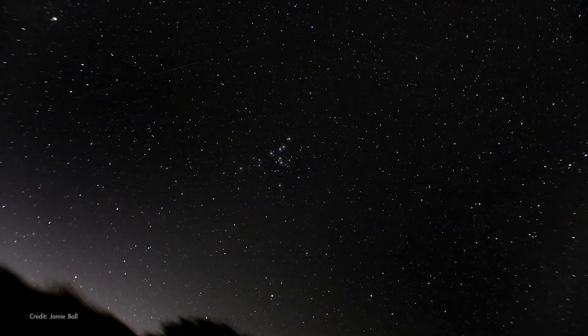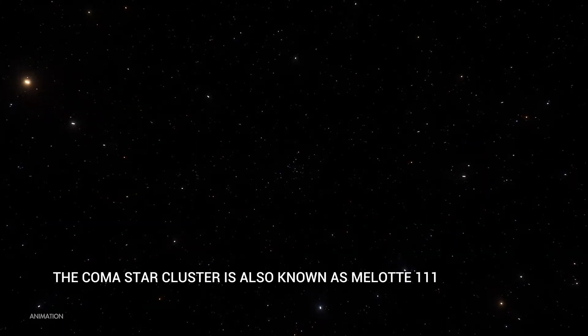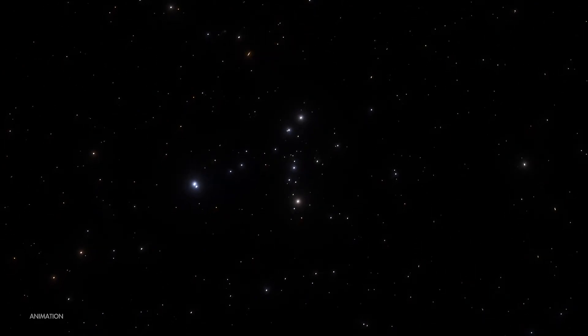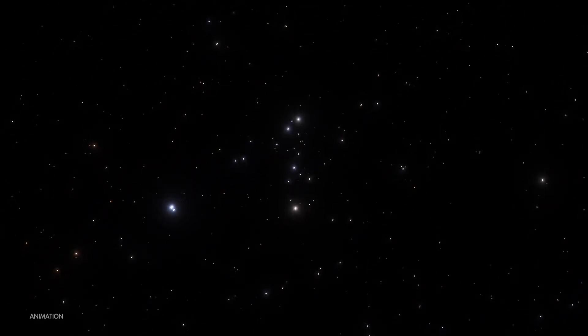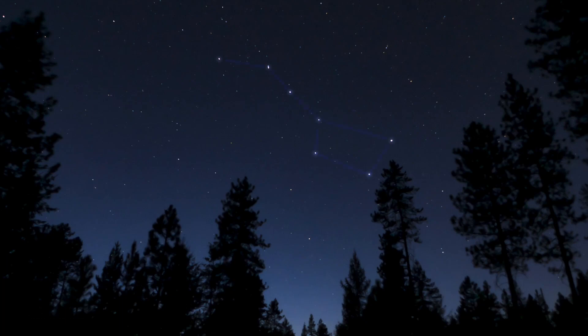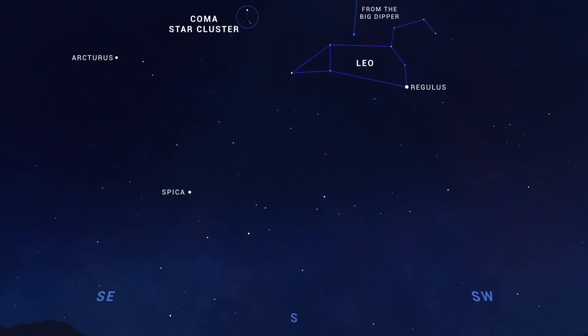The brightest stars in the cluster form a distinctive Y shape as seen here. The Coma Star Cluster is located about 300 light-years away, making it the second-closest open cluster to Earth after the Hyades Cluster in Taurus. To find the Coma Star Cluster, look southward for the constellation Leo. It can be easiest to start from the Big Dipper toward the north and use the two pointer stars on the end, which always point you toward Leo. Once you've identified Leo, the Coma Star Cluster is about 15 degrees to the east of the triangle of stars representing the lion's hindquarters.